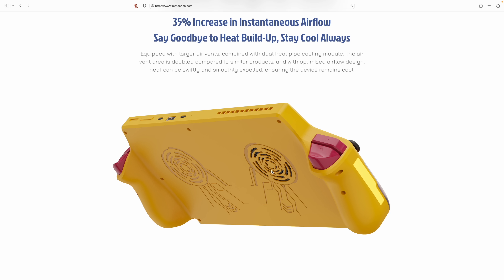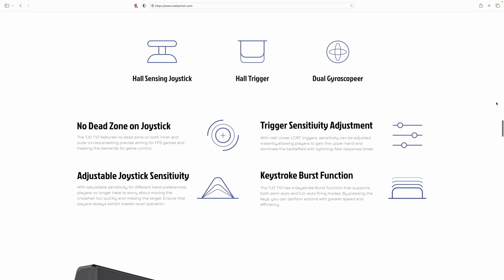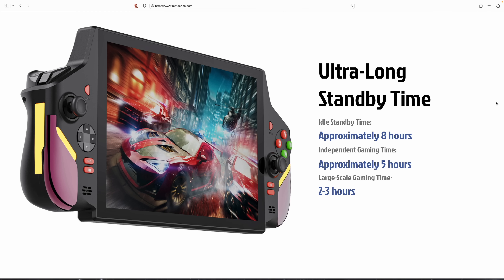It looks like we'll have an air intake and air outlet, and they state this will have a dual heat pipe cooling system. It looks like a single fan design right now — it would have been nice to have both sides open so the fans didn't have to spin up so fast. Hall sensor-based joysticks, hall sensor-based triggers, and ultra long standby time. They're stating up to five hours of gameplay — likely with easier to run indie titles — and two to three hours of AAA gaming. They could also fit a much larger battery in this body.